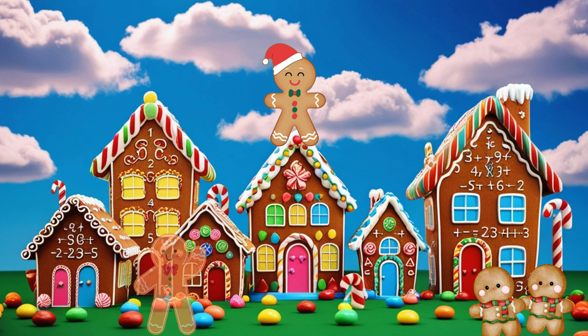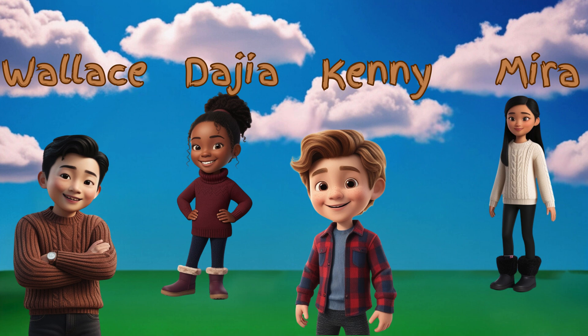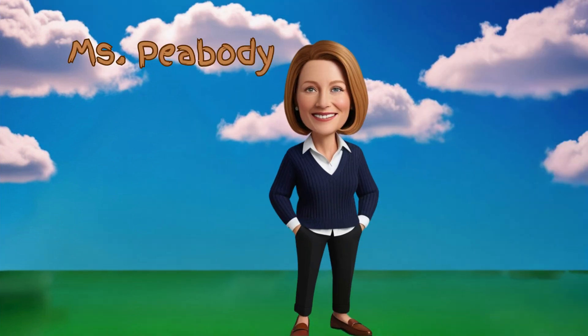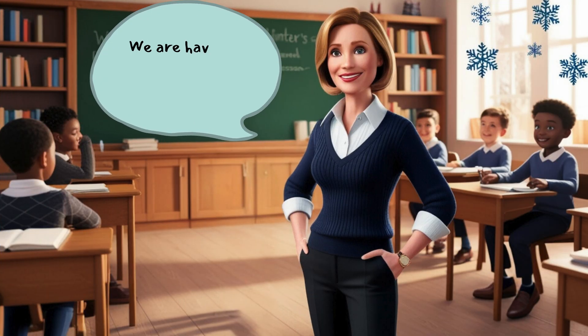Imagine snowflakes falling outside as you listen to this story. The story is about four friends: Mira, Kenny, Wallace, and Dajia. They're in their classroom with their teacher, Miss Peabody.